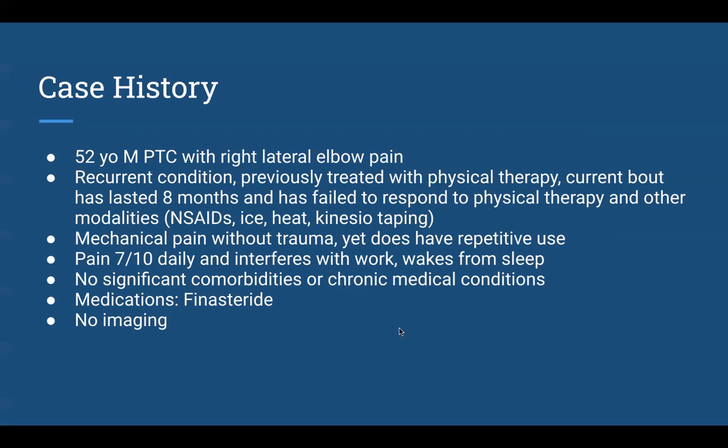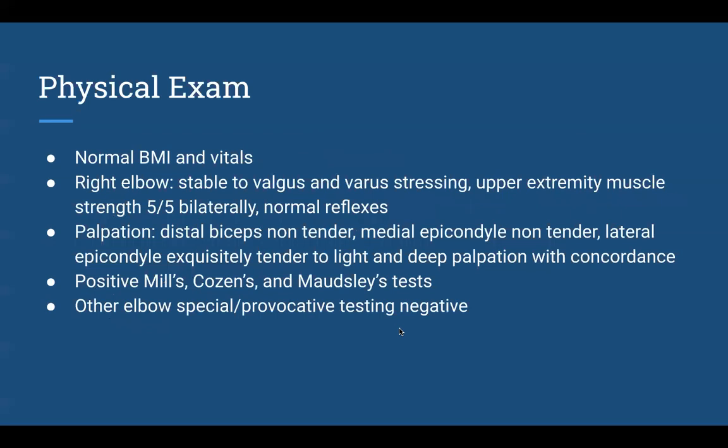No significant comorbidities. On physical exam — our clinician friends will find this more useful — I try to do a pretty thorough exam, rule out any cervicogenic involvement, and then focus on the special tests at the elbow, and that's what we found.